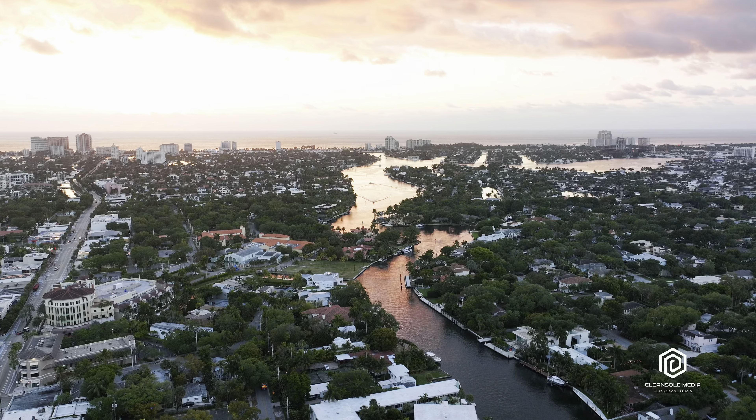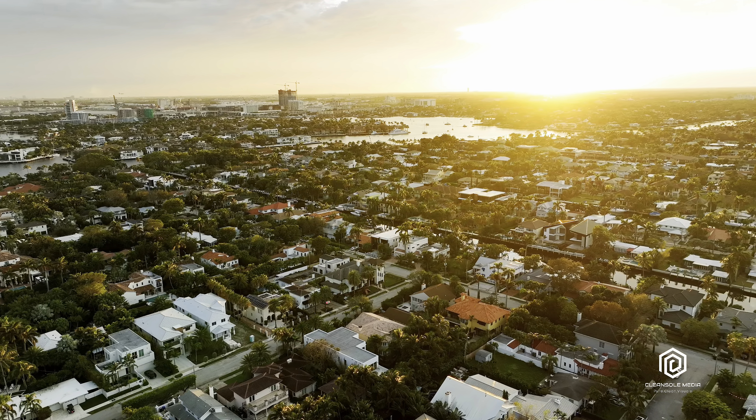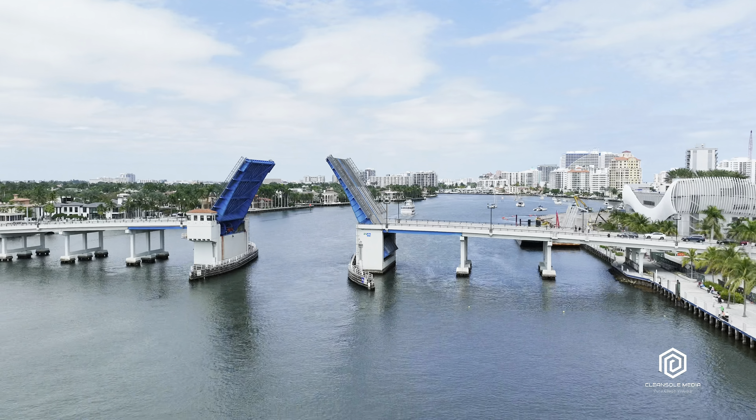Fort Lauderdale, Florida — known as the Venice of America and the yacht capital of the world. This South Florida city is absolute paradise by definition. Imagine a place so nice it frequently turns vacationers into citizens.